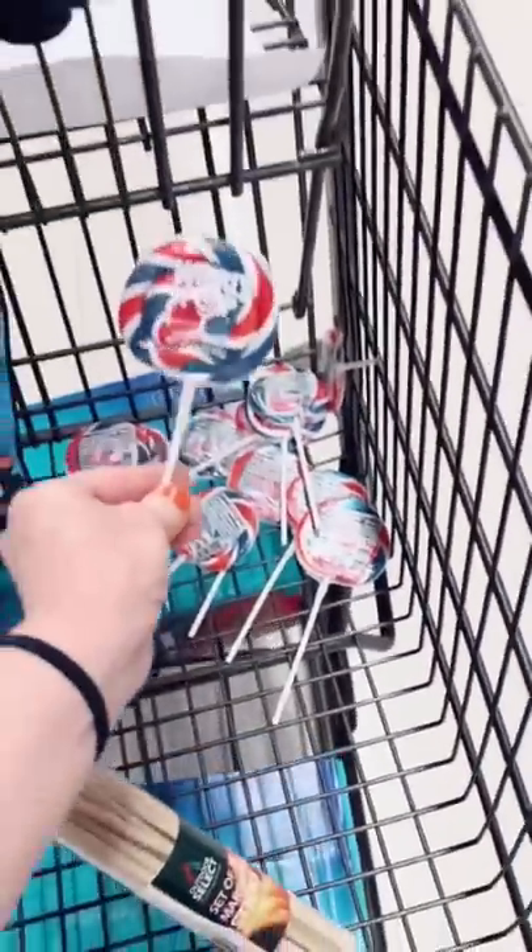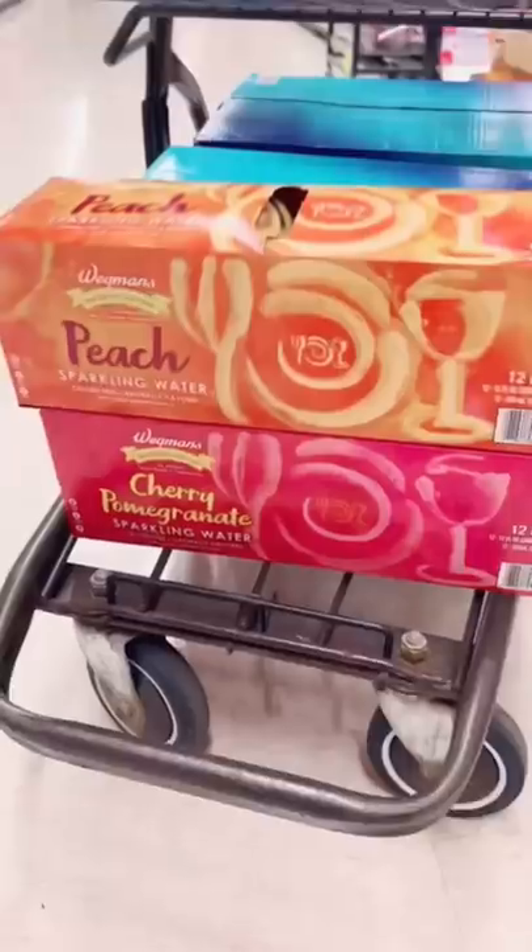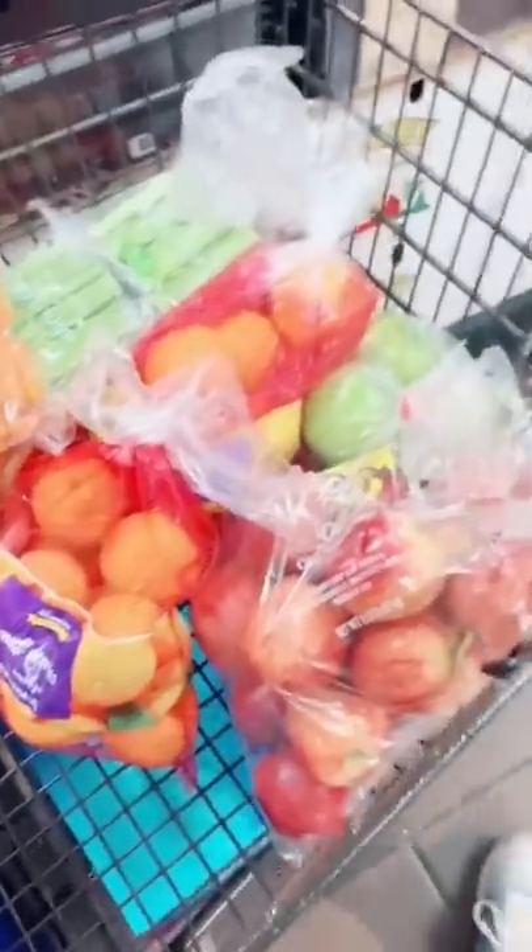Cart two: s'mores sticks, gummy worms, and look at these red, white, and blue lollipops I found. Fiji water, sparkling water, and produce.